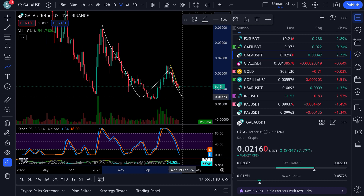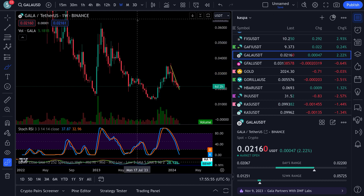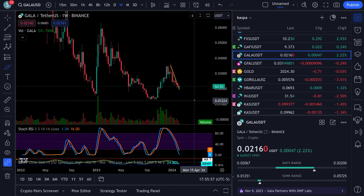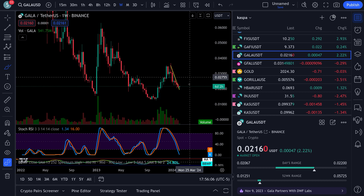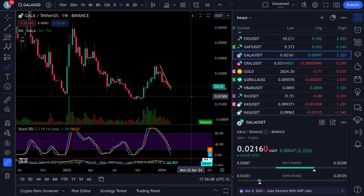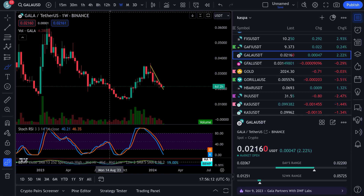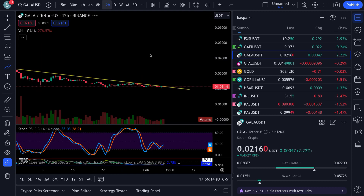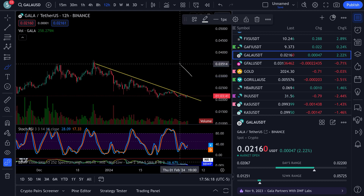This thing could do a double bottom and out of here - that could absolutely happen. It could pull back down and if it does I'm loading up at 0.012. If Bitcoin breaks out and runs up so much then rolls over, it's going to drag everything down. That's just the way the market goes if everything follows Bitcoin.